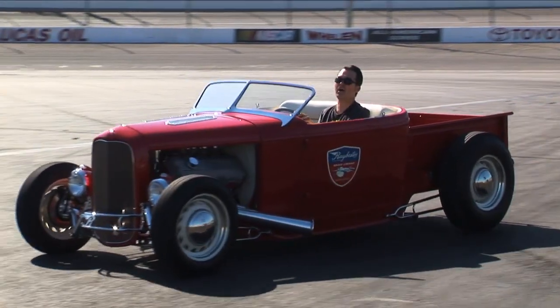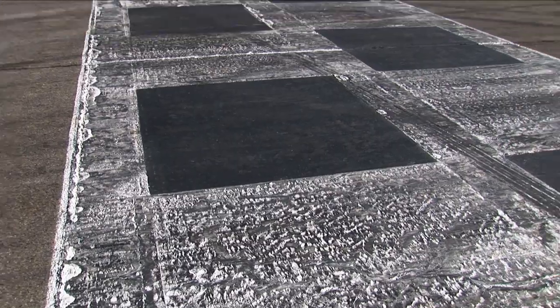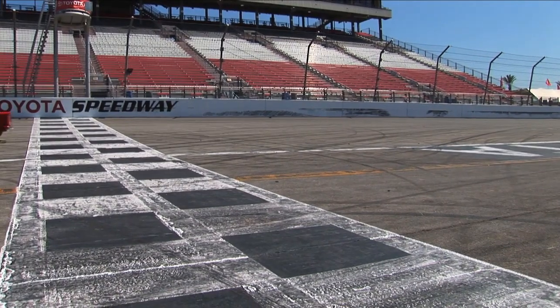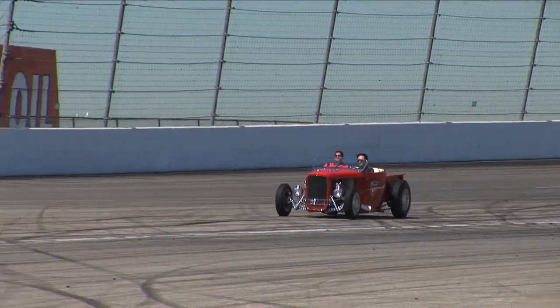For me as a builder, I can really consider it more of an art. I love the process, but it's highlighted by the completion — we're completed, we're done. And then to put an exclamation point on it by driving around a track like this is just heaven. Look for the full feature episode of this build on Hot Rod TV soon. This is Jason Lewis for Hot Rod Magazine.